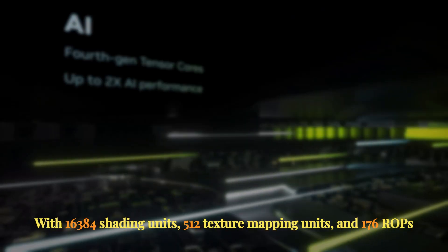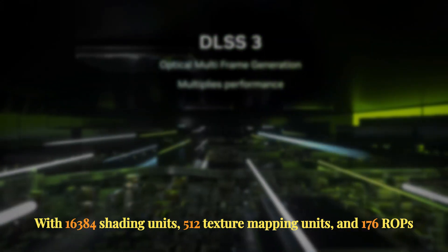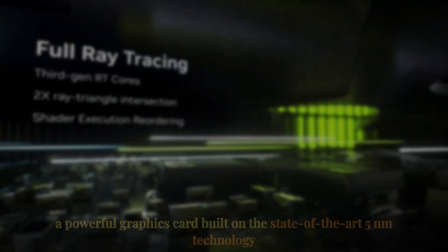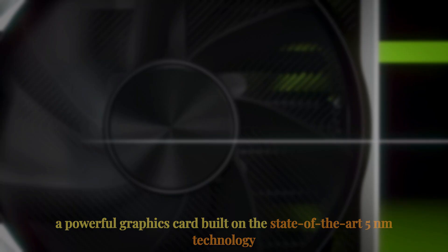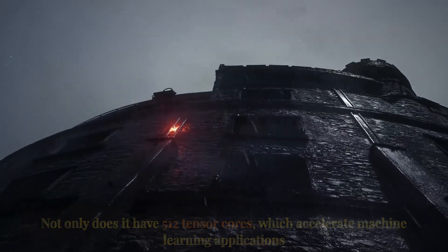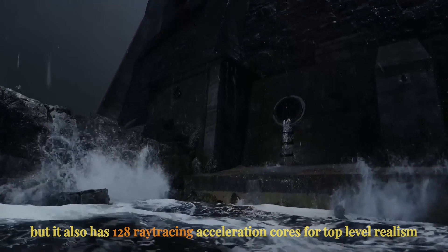With 16,384 shading units, 512 texture mapping units, and 176 ROPs, the powerful AD-102 graphics processor powers the RTX 4090 — a graphics card built on state-of-the-art 5nm technology. It also features 512 tensor cores, which accelerate machine learning applications, and 128 ray-tracing acceleration cores for top-level realism.